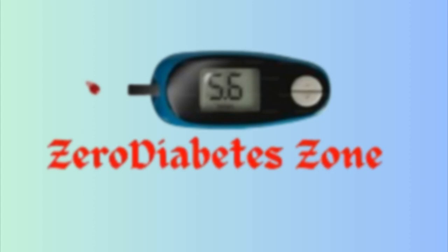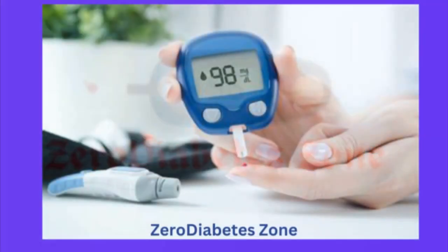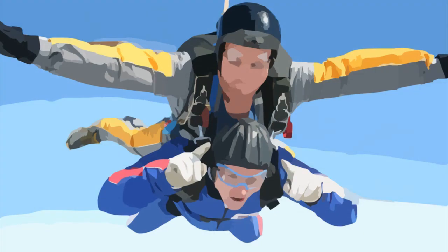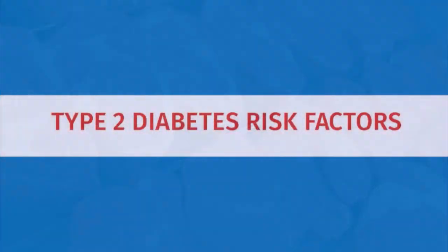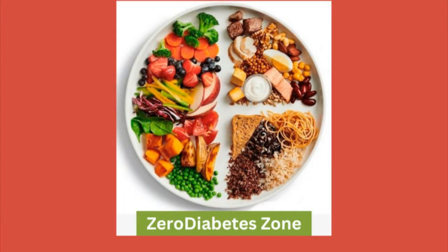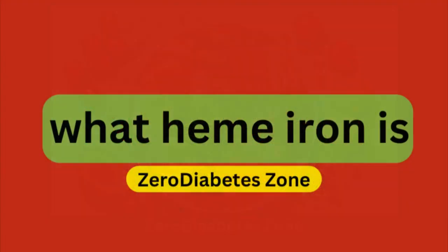Hello, Zero Diabetes Zone community. Welcome back to our channel, where we explore the latest research, tips, and advice for managing and preventing diabetes. Today, we'll be diving into a fascinating and eye-opening topic: the connection between heme iron, which is found in red meat and other animal products, and an increased risk of type 2 diabetes. If you're concerned about your diet, or wondering how your food choices might affect your diabetes risk, this is a must-watch. So, let's dive in.